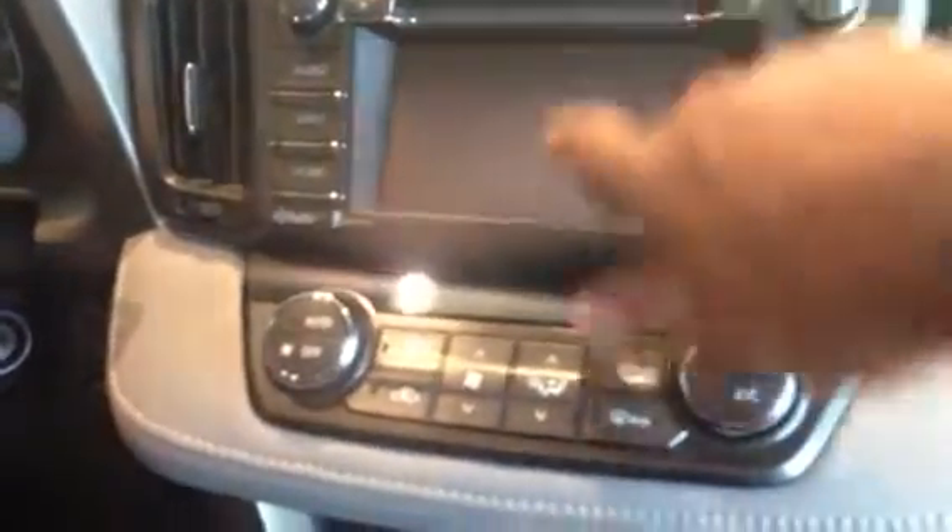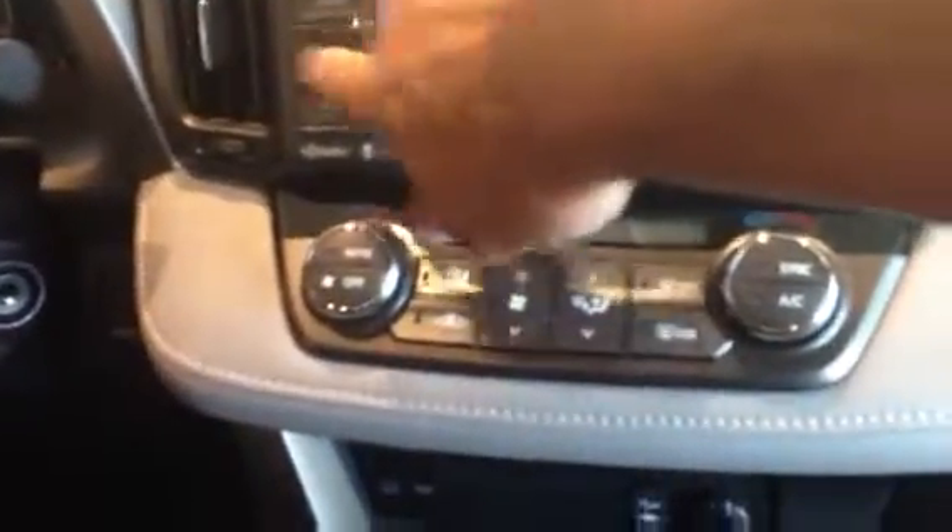I'll show you the interior of this one right here. It's equipped with the Entune stereo system — AM, FM stereo, CD player, touchscreen radio. It has app applications.